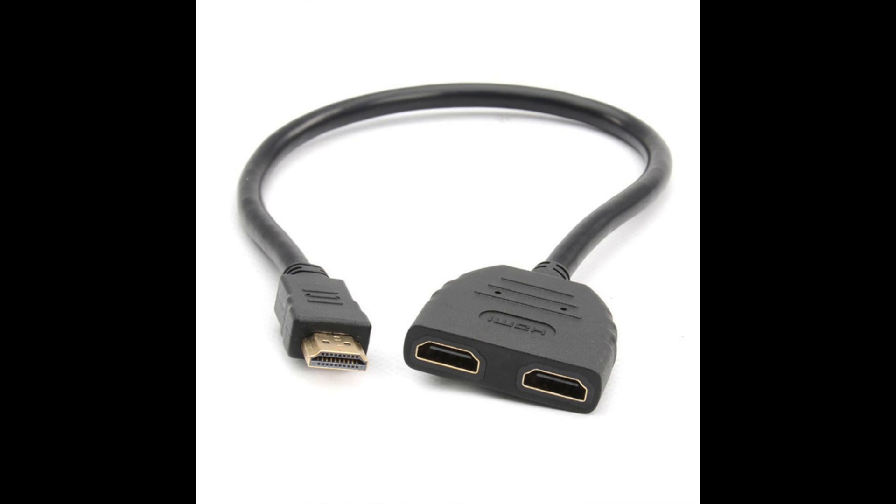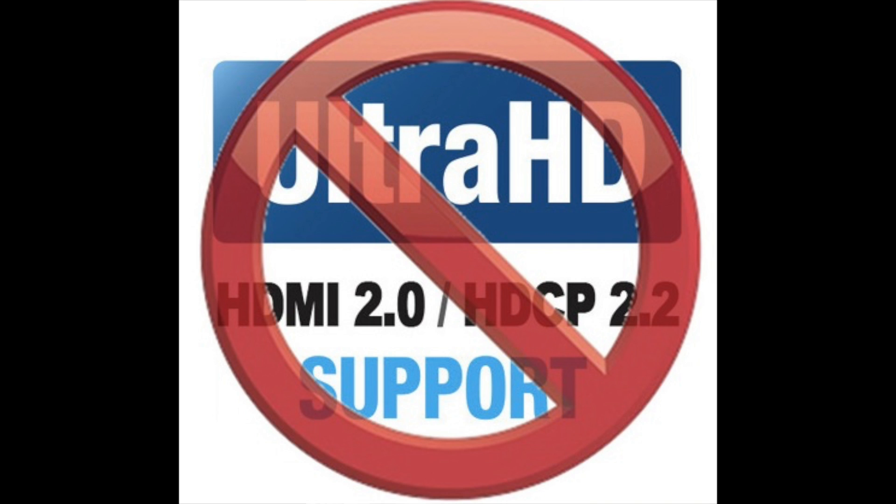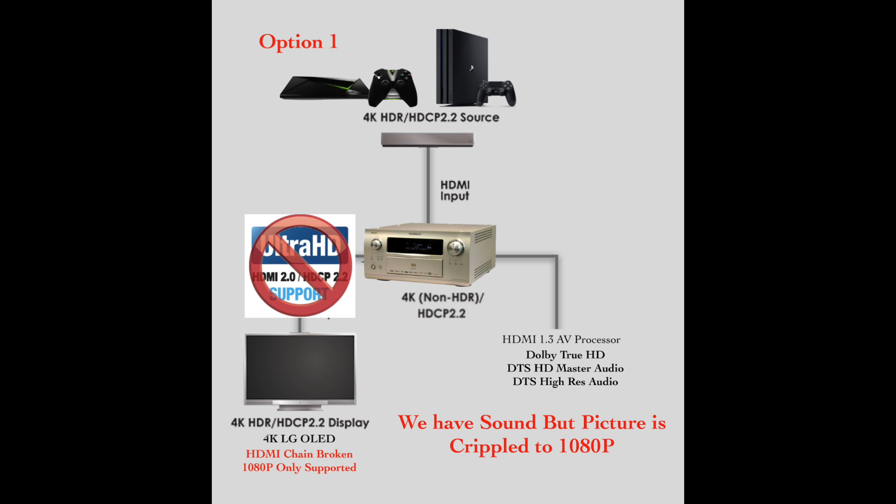The other option is to buy a new AV processor, but I spent an absolute fortune on my processor and I'm not about to do that. I explored quite a few avenues and found I couldn't just split the signal in the usual fashion, because my processor wouldn't even latch on to the signal at all — it's HDMI 1.4, so going into it straight from the Nvidia Shield would degrade the signal and I'd only get back 1080p at 50 or 60 Hz.